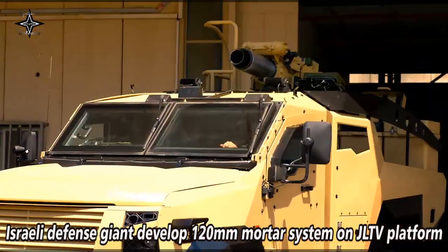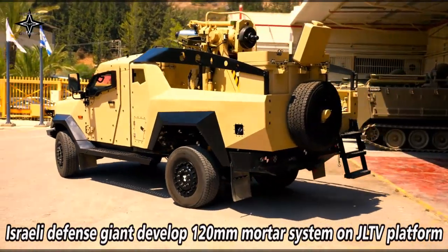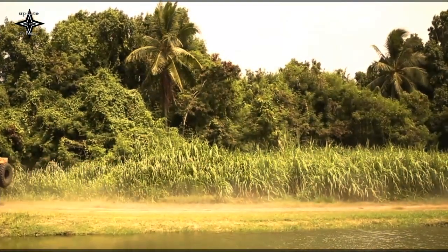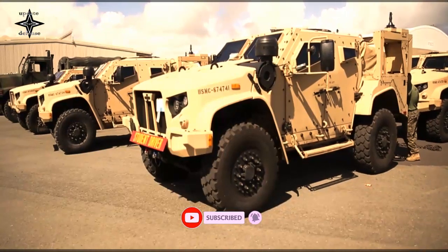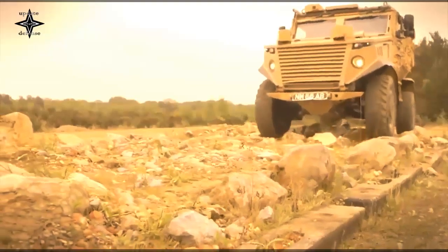Israeli defense electronics company Elbit Systems has developed a new version of its Spear fully autonomous 120mm mortar system onto the platform of Oshkosh-made Joint Light Tactical Vehicle, or JLTV. According to Israel's defense giant, company's engineers successfully integrated a 120mm soft recoil mortar system on the JLTV base.